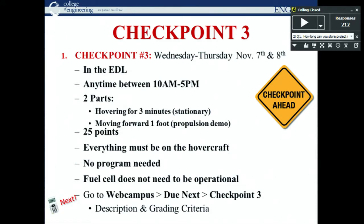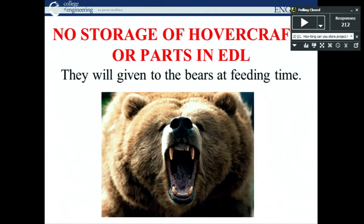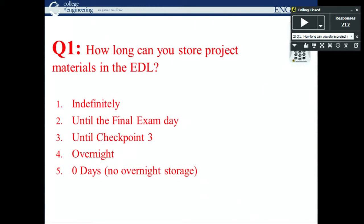Checkpoint four is in two weeks in the EDL — the Tuesday and Wednesday before Thanksgiving — so talk with your group early and figure out your plan in case people have travel plans. For checkpoint three: Wednesday and Thursday, 10 to 5, you need to demonstrate hovering and prove you can propel yourself. Check the grade sheet to make sure you can earn full points. We've noticed many teams have left their materials in the EDL — you are not allowed to leave stuff there at all. Pick everything up immediately. Clicker question: how long can you store project materials in the EDL?